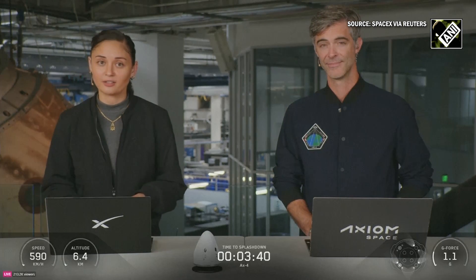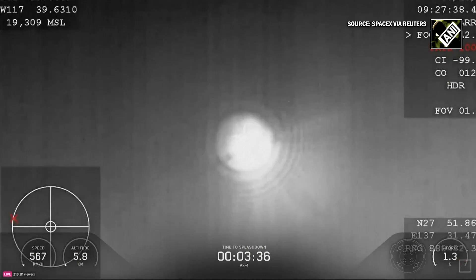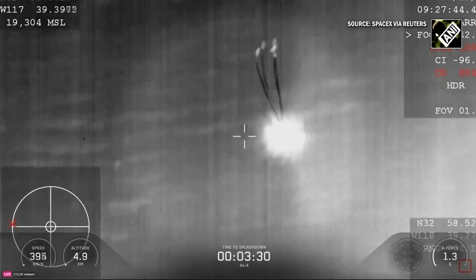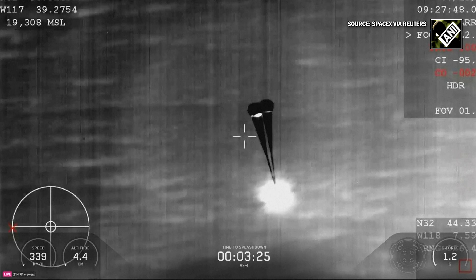Just prior to deployment of the initial drogue chutes, Dragon automatically safes the propulsion system. Dragon then deploys its drogue parachutes to stabilize and decelerate the vehicle. Just before drogue deployment, seats automatically rotate to 26 degrees — which we just saw — to keep the crew within acceptable G limits for entry and landing. Drogue parachutes are deployed.